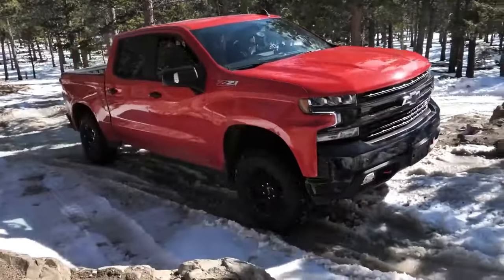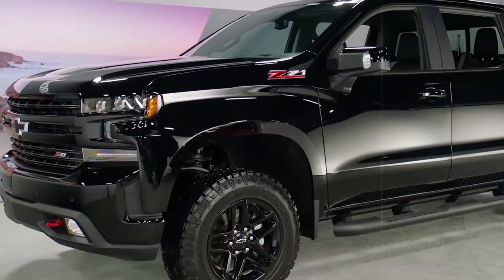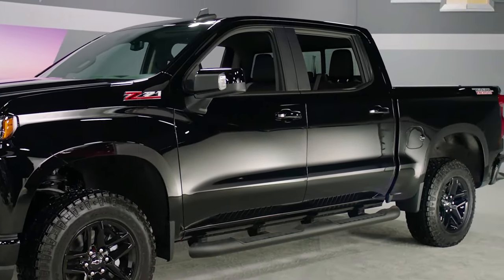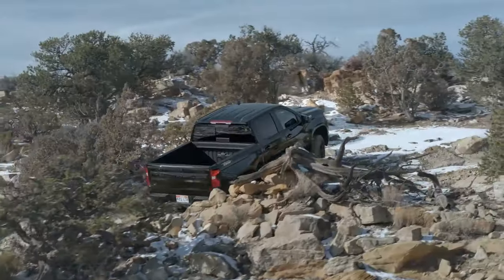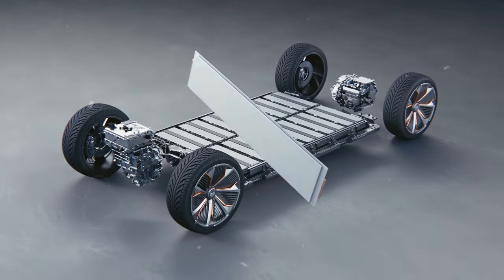At number five, it's the Chevrolet Silverado. This truck is set to hit the market soon and is shaping up to be a game changer, with an estimated price tag of $41,595. The Silverado EV promises to be quick, nimble, and smart, thanks to GM's revolutionary Altium battery platform.